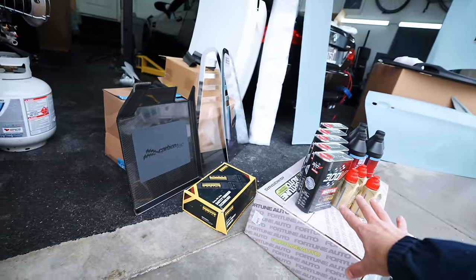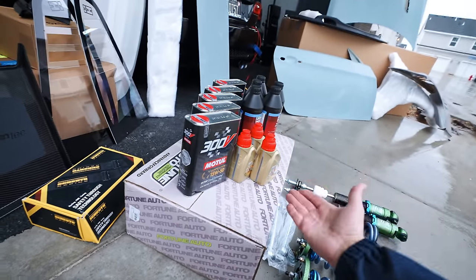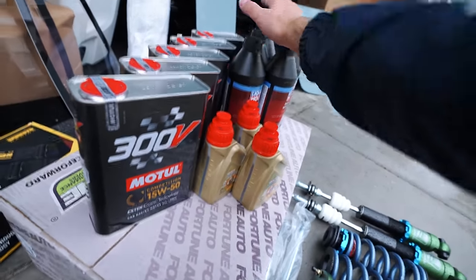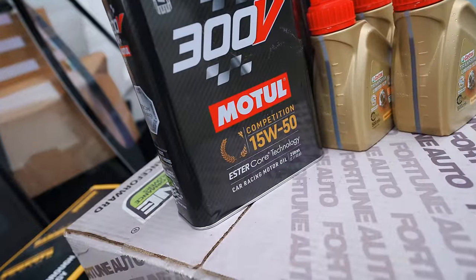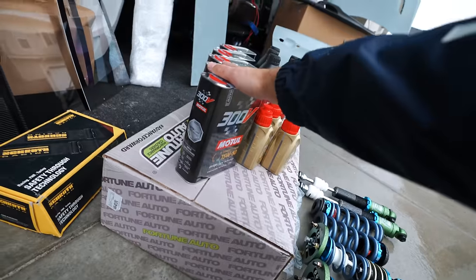Now, this is one of the most exciting sections — not so much because fluids and maintenance isn't the most exciting part of a build, but it's so important. We've got a full transmission flush, rear diff flush, oil change obviously with the 300V Motul. This is the exact same oil that I ran in the Corvette and it did absolutely amazing. So fluids are on lock.